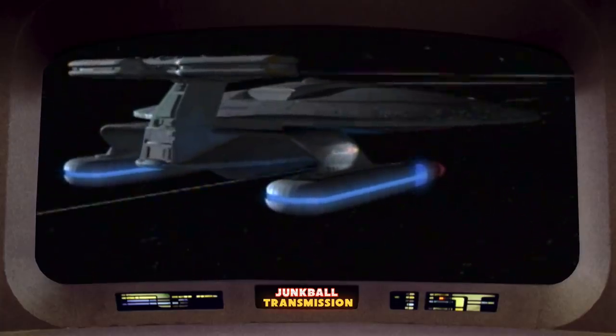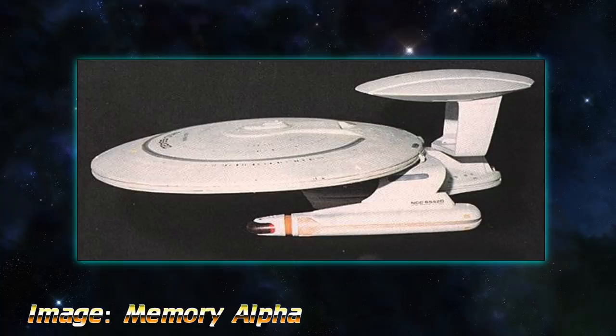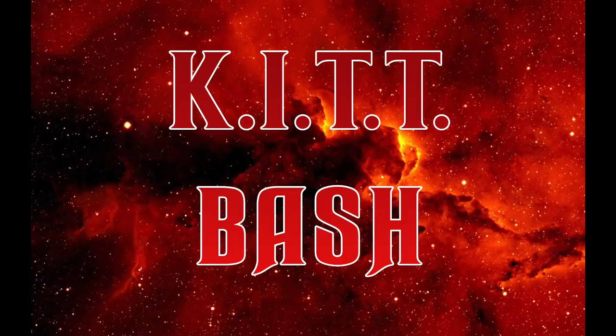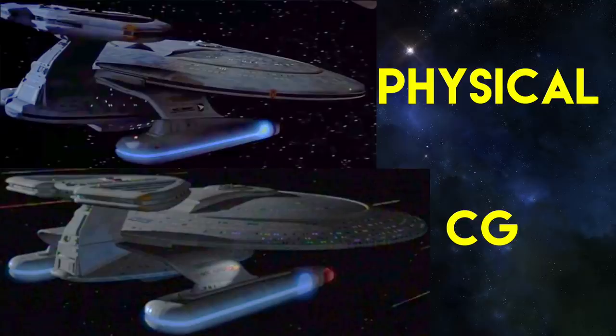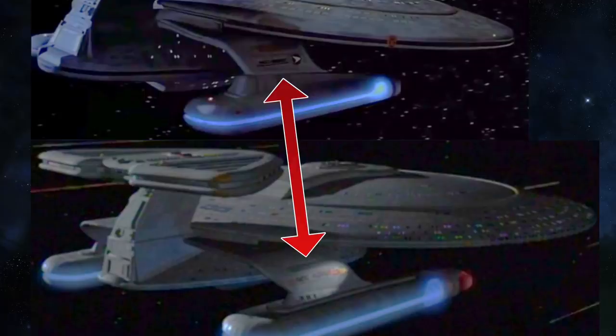The Nebula class also had a CG model built — a digital kitbash of Galaxy class parts, just as the physical model was a physical kitbash of the Enterprise D. Whereas the physical model had fewer windows on the saucer than the Enterprise D, the CG model matches the Enterprise one-for-one. The slack jaw deflector is gone, replaced with the exact same shape found on the Galaxy class. The CG model had a few embellishments such as running lights along the pylons, though nothing too drastic.